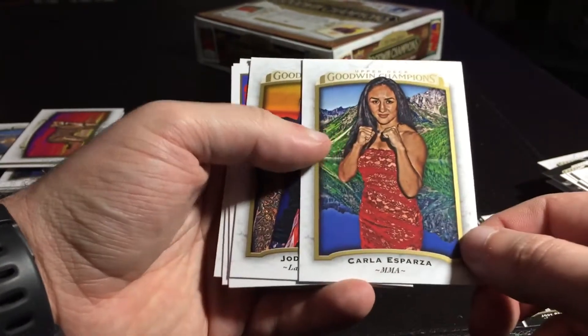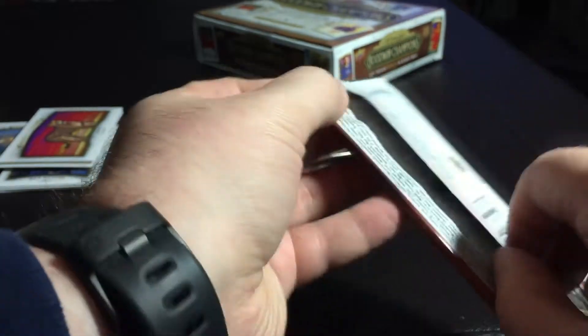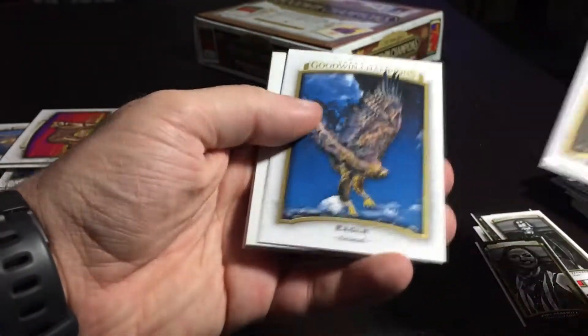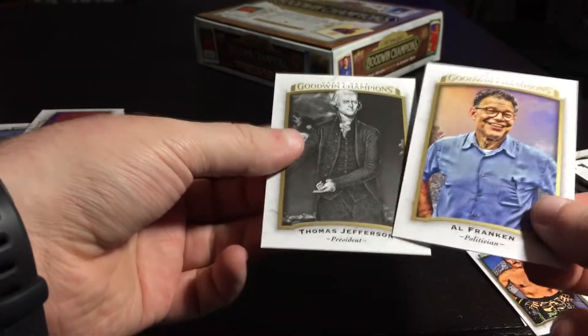Carla Espinoza. No Goody Wolves, no gorilla animals, no giraffe animals. Van Buren. Eagle. That's a good one to have right now — imagine getting an autograph of Al Franken right now. Al Franken — politician and groper. I'm going to get Louis C.K. next.